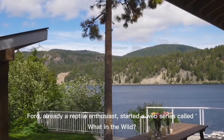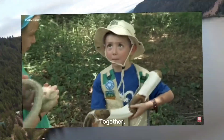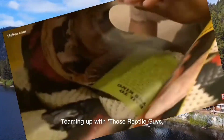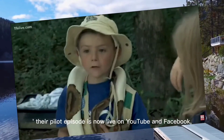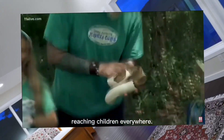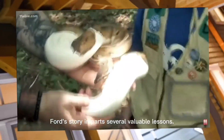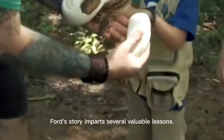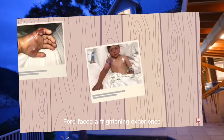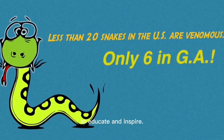Ford's recovery was remarkable, but the experience left a lasting impact. Instead of succumbing to fear, Ford — already a reptile enthusiast — started a web series called 'What in the Wild?' with his sister. Together, they aim to demystify snakes and teach kids how to safely interact with them. Teaming up with 'Those Reptile Guys,' their pilot episode is now live on YouTube and Facebook, reaching children everywhere. Ford's story imparts several valuable lessons, beginning with resilience in adversity.